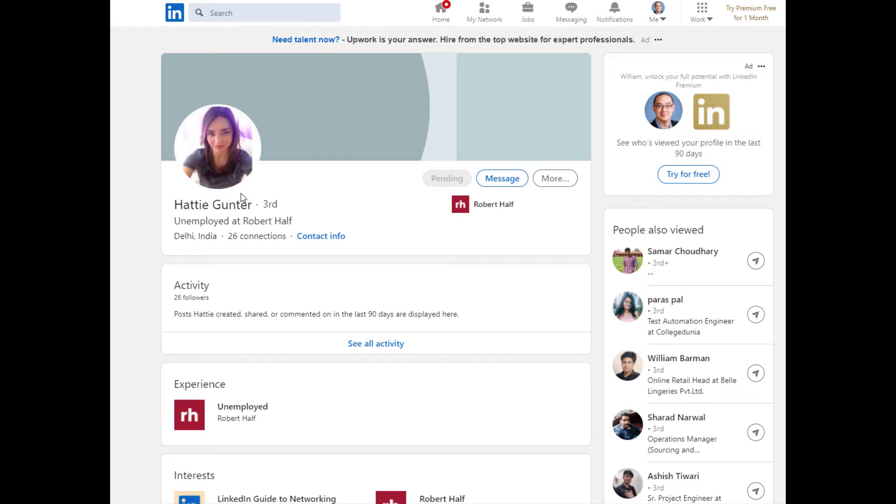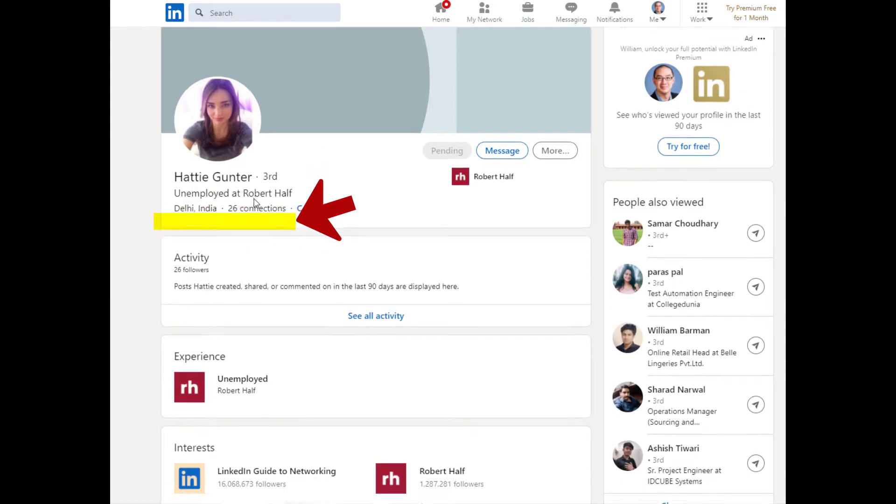The message was received from Hattie Gunter, and the profile looks suspicious already. It stated that she was unemployed at Robert Half, and I thought that was strange. Why would you say you're unemployed at an organization? Why would you create a profile that says you're unemployed and yet you're pitching me a make money opportunity when you yourself are unemployed? That doesn't make sense. So hackers, that's a minus one towards you guys.